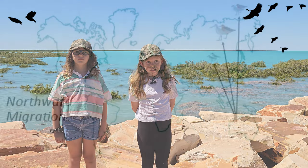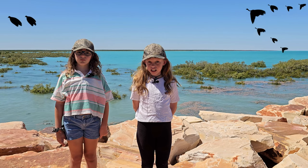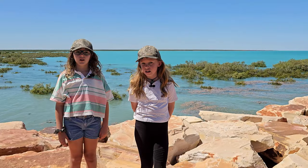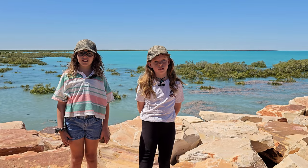Shorebirds travel thousands of kilometres between their breeding grounds, some flying six days straight. That's right — no stopping at a servo to refill or get some snacks. What happens if they don't get enough food? They fall out of the sky and die.